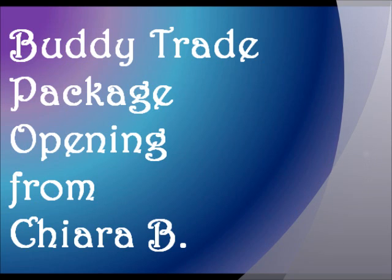She is absolutely incredible and I'm just so honored that she wanted to do a buddy trade with me. I'm still in awe and shock of opening this package. I actually had to edit the video because it was almost 50 minutes long. I'm going to be sending her the full video in an email. I did edit it for everybody else. I am really loud and really excited, so please beware.